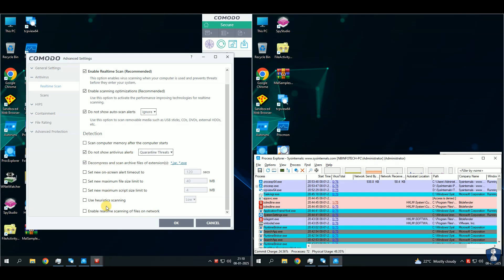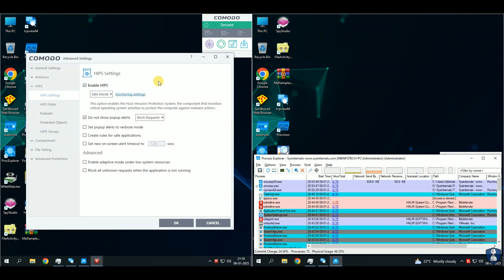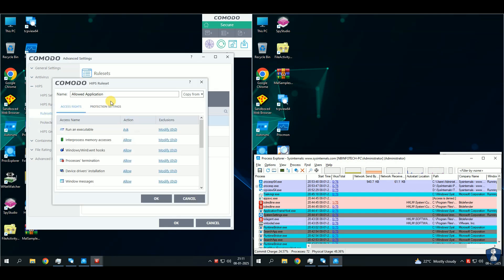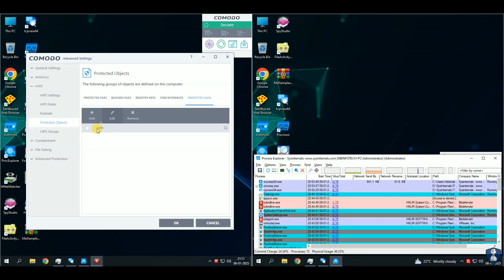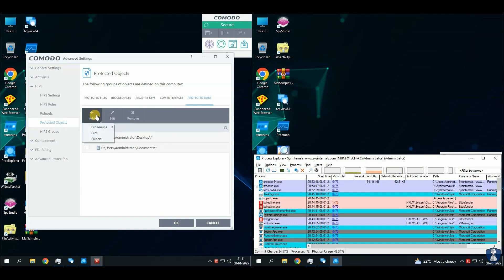Some key features of Comodo Free Antivirus: Defense Plus technology will automatically isolate unknown files to prevent potential threats. Auto Sandbox technology helps to sandbox suspicious files to keep your system safe. Real-time protection ensures only known safe applications run on your PC. Cloud-based scanning provides superior protection against the latest threats. Web filtering blocks access to malicious websites. Spyware scanning detects and removes spyware. Firewall offers robust firewall protection. Comodo Free Antivirus offers comprehensive protection with advanced features, making it a solid choice for basic security needs. Heuristics and HIPS — host intrusion prevention system.